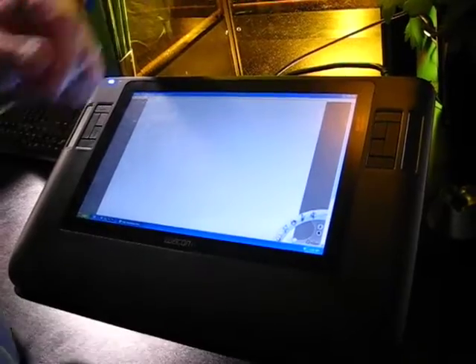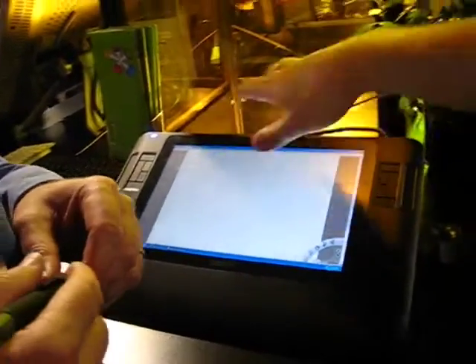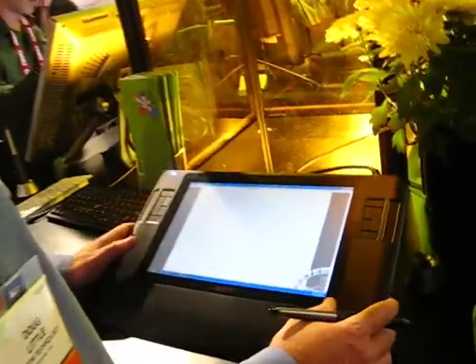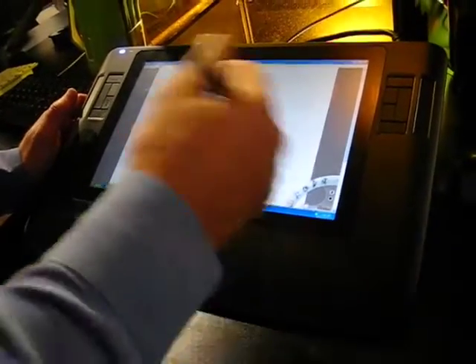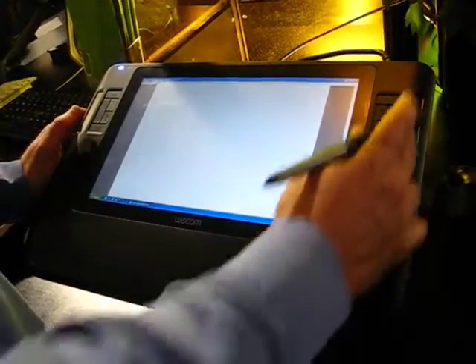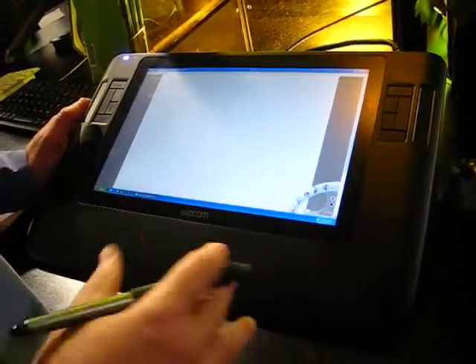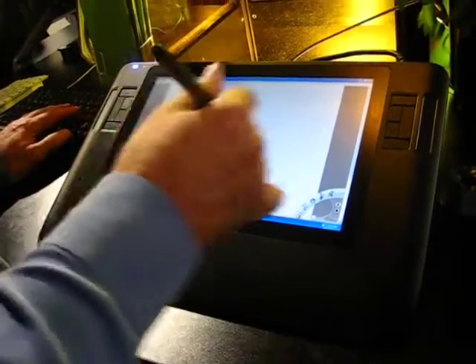The resolution on this one is 1280 by 800, and the bigger Cintiq is 1600 by 1200. On the sides are express keys and touch strips. For example, being right-handed, one touch strip is set for brush size and the other for zoom. Any other shortcuts or modifier keys you'd normally use — it gets you away from the keyboard and lets you concentrate on your work.